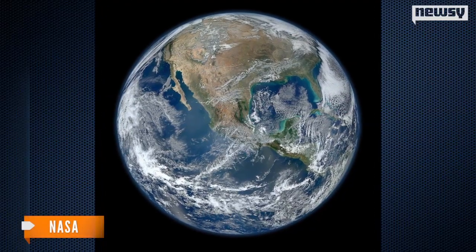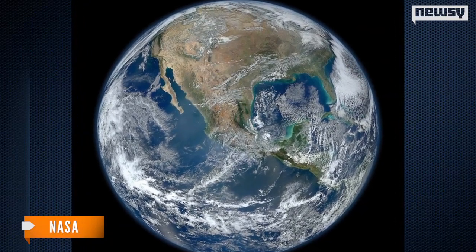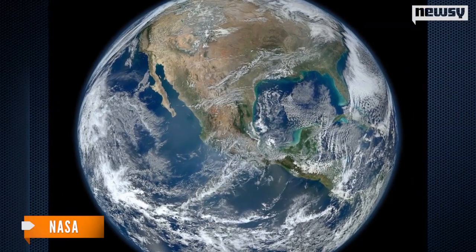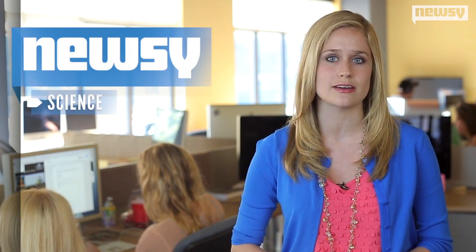In the past, photos of Earth normally look a little more like this. The crew of the Apollo 17 mission took the first full-view photo of Earth from space back in December of 1972. The Cassini mission is expected to continue studying Saturn and its moons until 2017.